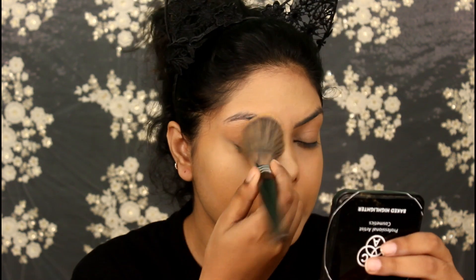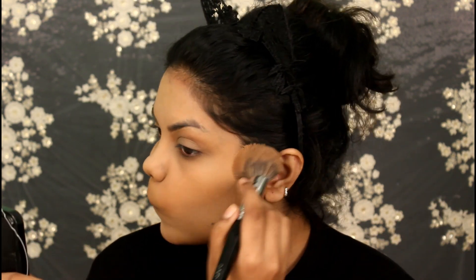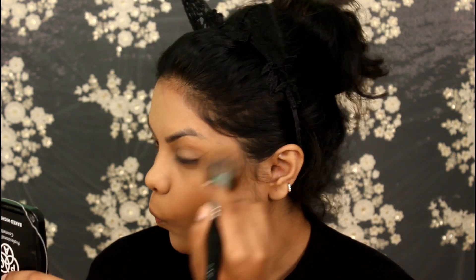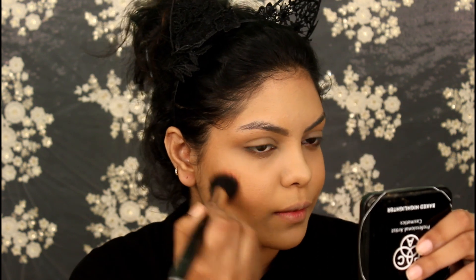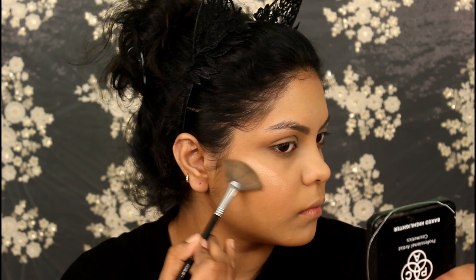Now I'm going to set my face with this Wet and Wild banana powder. Now bronzing up my face with the bronzer from the Wet and Wild palette. For my blush I'm using the Glam Girls blusher, and for my highlighter I'm using the PAT baked highlighter in shade 03.